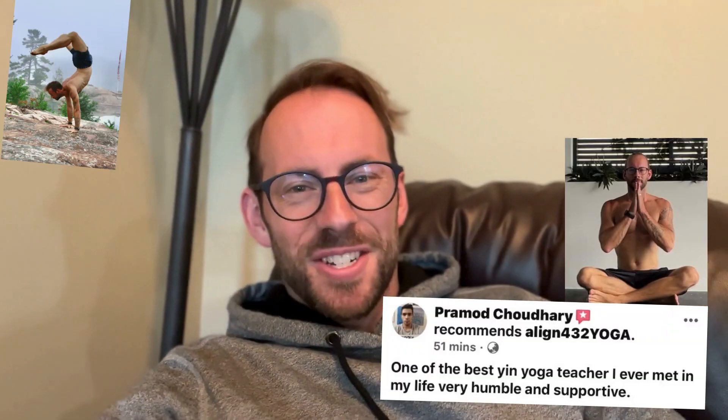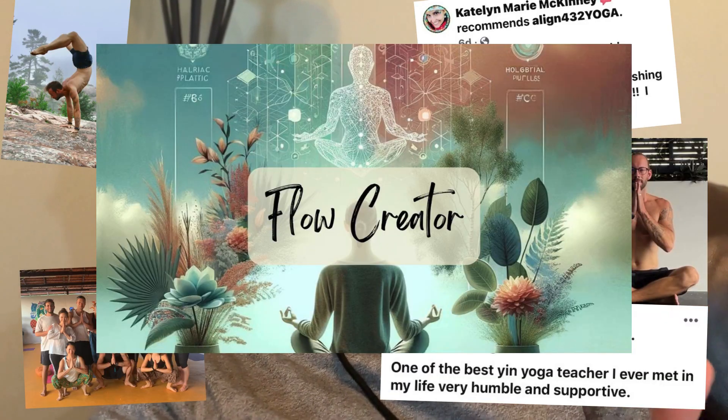Are you wanting to create yoga sequences that are custom made for you effortlessly and anytime you want? Hi, my name is Josh and I created a tool called Flow Creator to help you do exactly that. We all know how much time it can take to create a custom sequence, whether that's for your own practice or for an upcoming class.